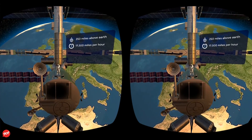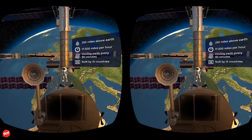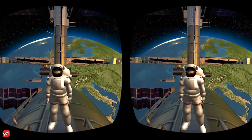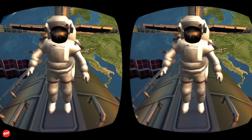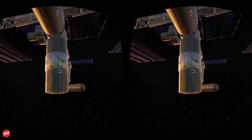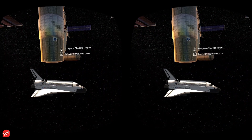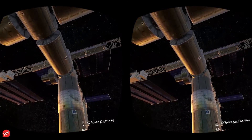The International Space Station was built with the cooperation of 15 countries under the leadership of the United States. For its construction, 40 NASA Space Shuttle flights carried components into space between 1998 and 2011. For more than a decade, the Space Shuttle carried multiple modules like solar arrays, support structures, and other vital components. The International Space Station was assembled in orbit, piece by piece.